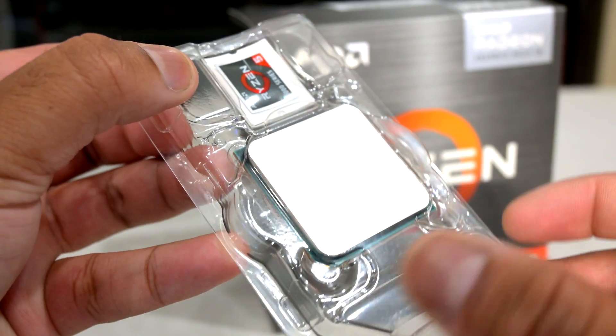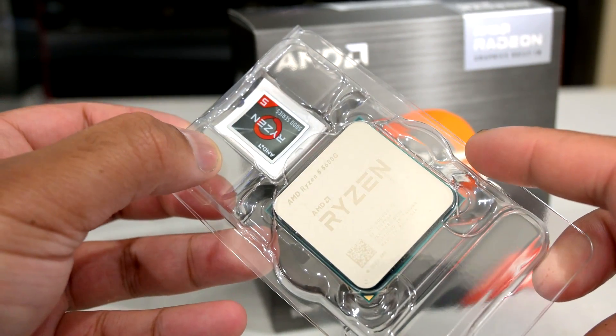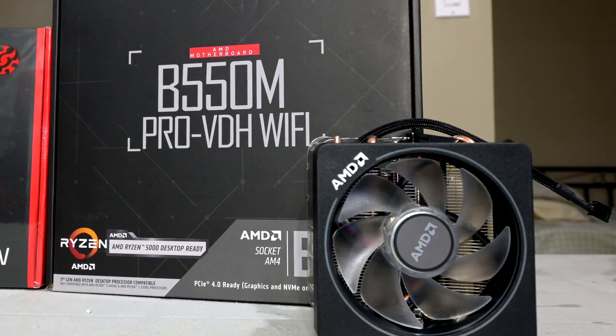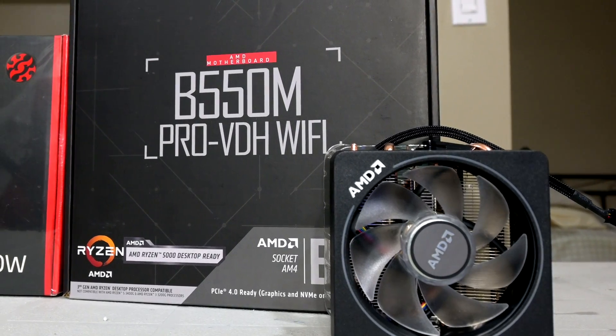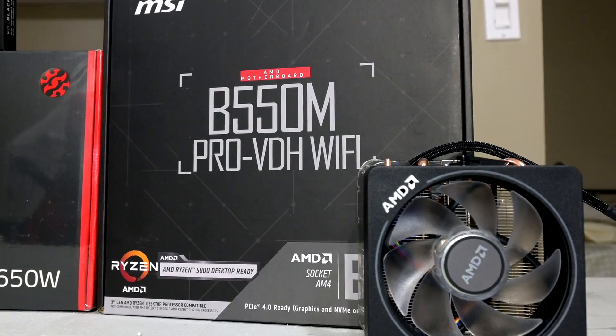This CPU originally comes with a Wraith Stealth cooler, and I'm not really a fan of that cooler — its performance isn't that great. I had a Wraith Prism laying around, which should do a much better job at keeping the CPU cool and allowing it to boost higher, hopefully yielding some better performance.